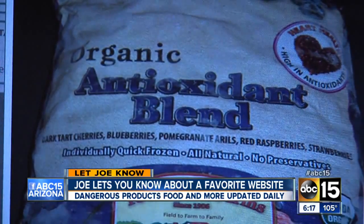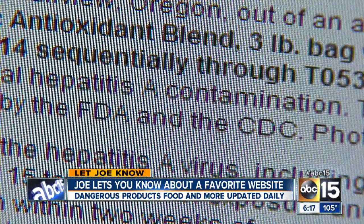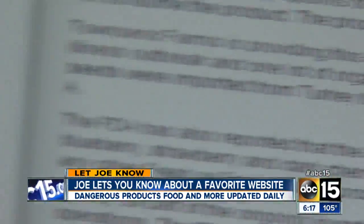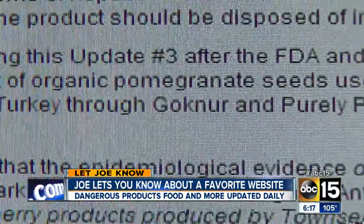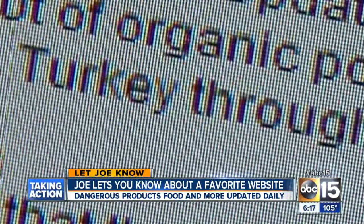Not impressed? Okay. What if you're having dinner and someone just happens to pull out the Townsend Farms antioxidant blend? You can yell, stop! The three-pound bags are being recalled because of a potential hepatitis A contamination. The recall goes on to say the problem involves organic pomegranate seeds used in the blend, and that they were imported from Turkey.